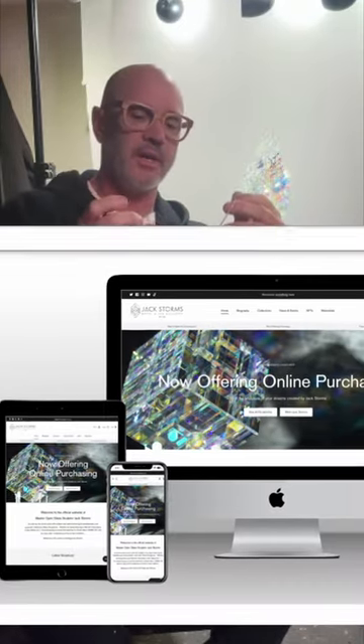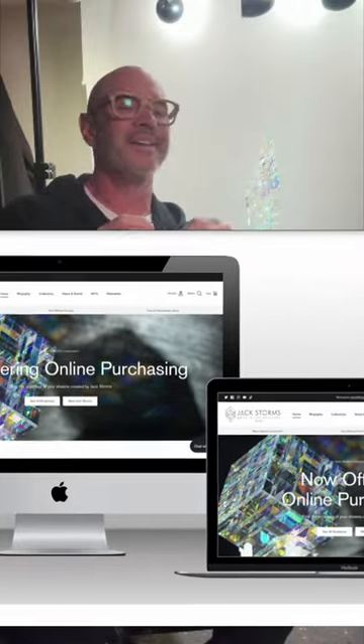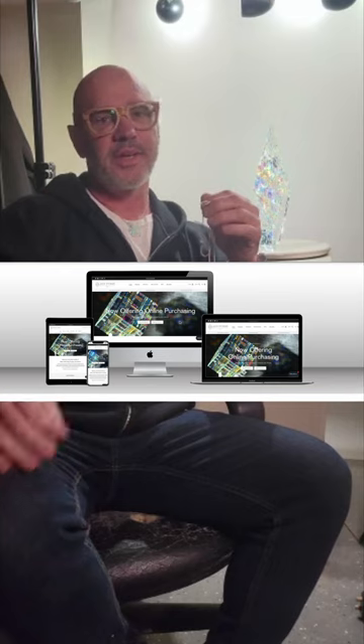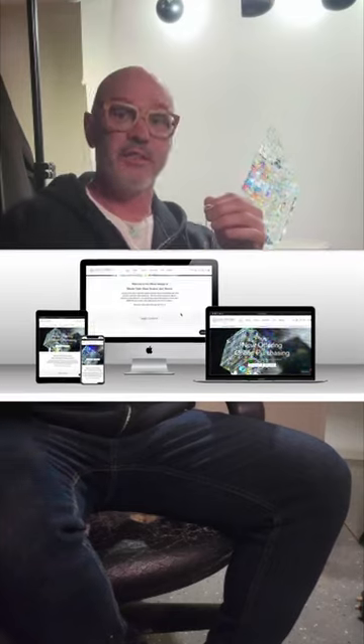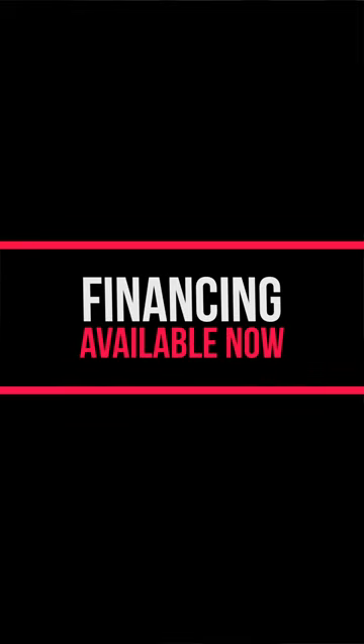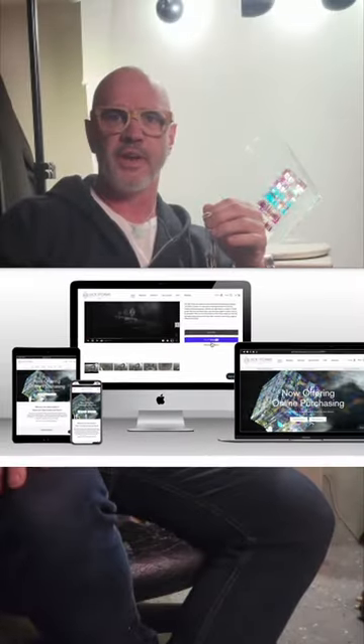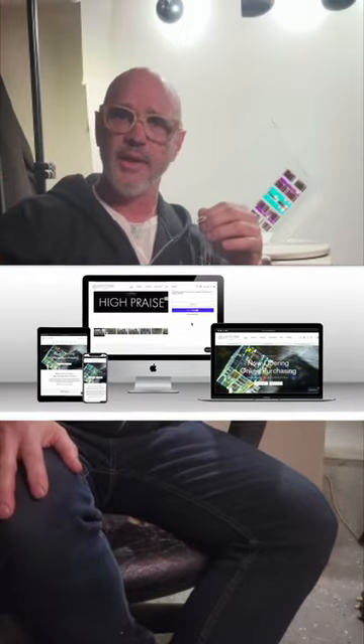About the website — it's taken a lot of work, but we're really, really happy with it. It's going to be a lot more interactive, and in the future we're going to be doing financing. Right now we're only doing it on the wearables, but very shortly, within the next couple of days, we're going to be offering financing on everything.